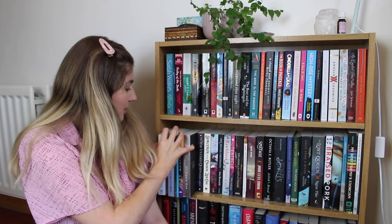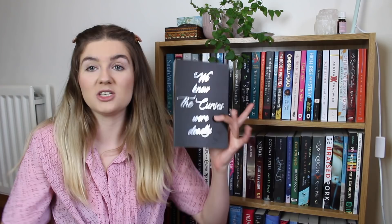Allow me to introduce you to shelf two. We have The Curses by Laura Eve, the second in a YA paranormal series about witches — the first was called The Graces. We then have Get a Life, Chloe Brown, a contemporary romance novel with such high praise that I'm really looking forward to. The Rental Heart and Other Fairy Tales by Kirsty Logan is a short story collection — I've read another of her collections and thought it was stunning, so I'd like to get around to this one.